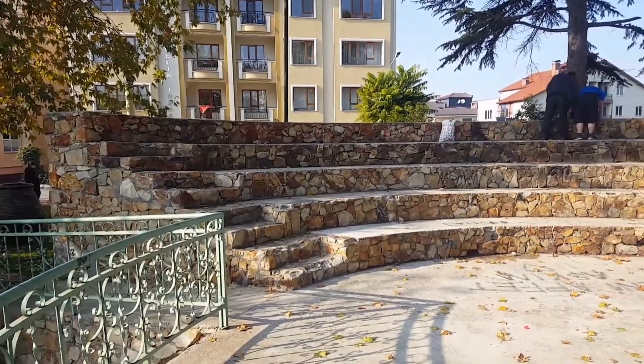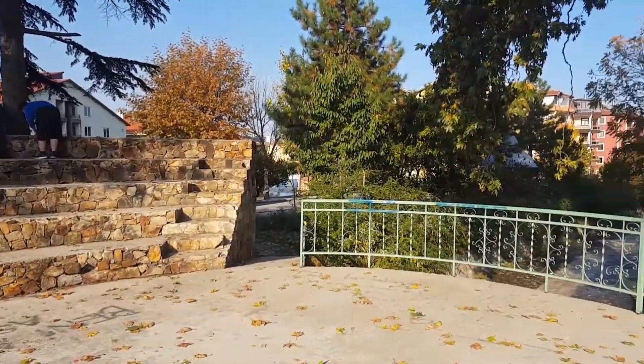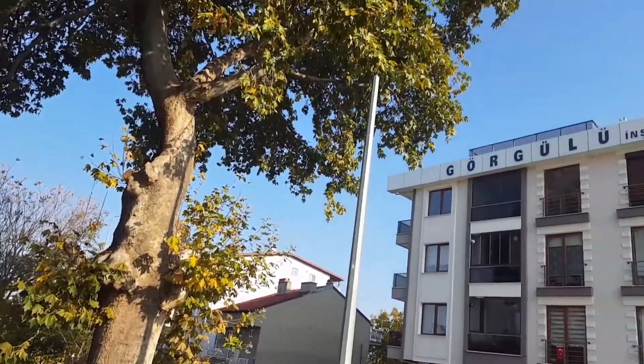If anyone wants, they can sit here and also spend their time with family. And this is the tree — see the size of the tree.